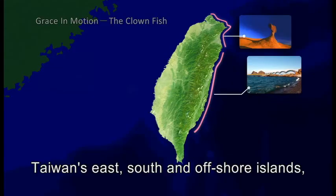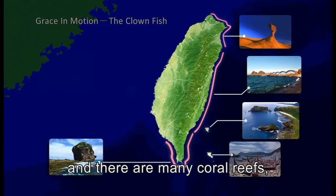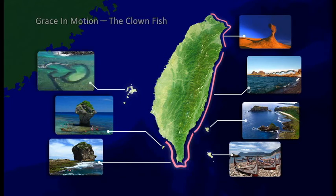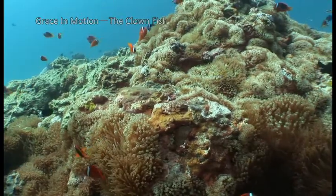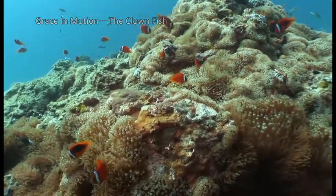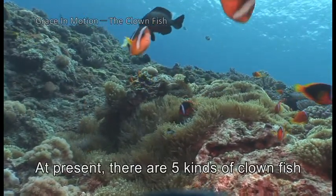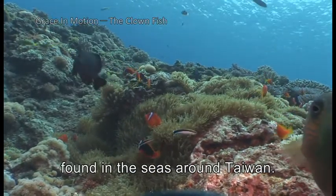Taiwan's east, south, and offshore islands have clear seas and many coral reefs, making them ideal for the clownfish. At present, there are five kinds of clownfish found in the seas around Taiwan.